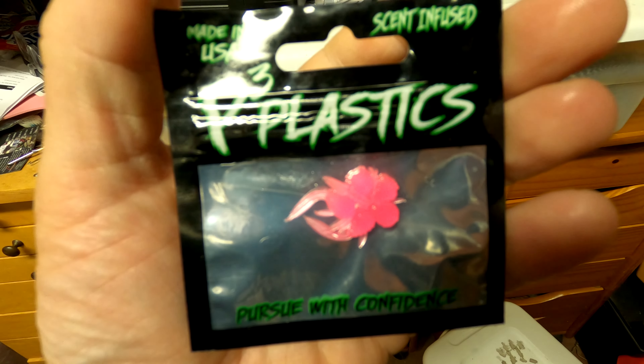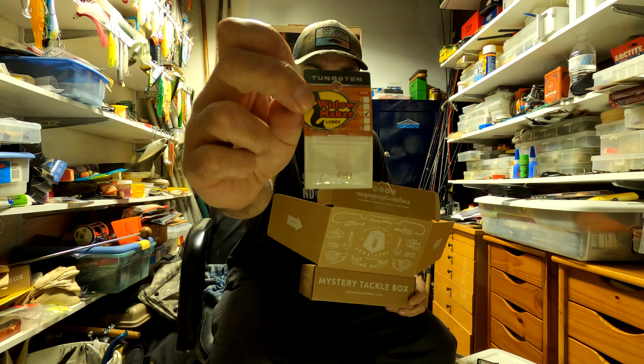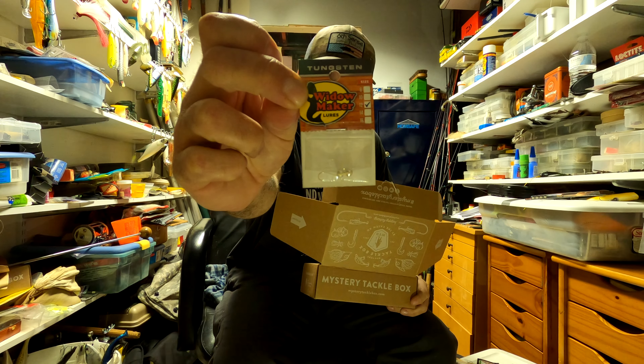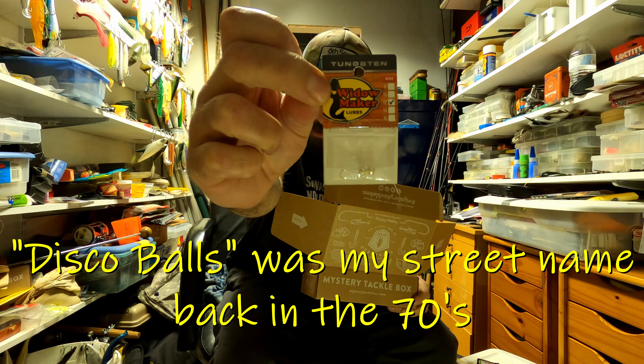Next, got a two-pack of size 12 Widowmaker tungsten jigs — disco balls, silver, five millimeter, number 12.